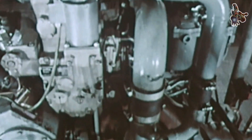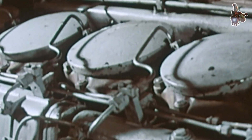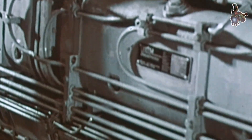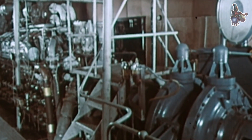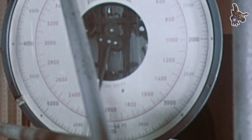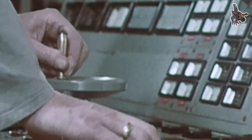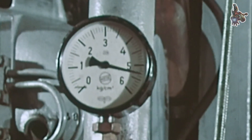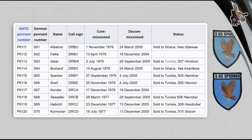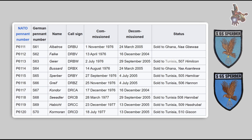Seven of the ten boats of this class were produced at the Lersen shipyard in Bremen-Vegesack, the Navy's historic builder of fast attack craft. At 57 meters in length and 378 tons displacement, the Class 143 boats were the largest fast attack vessels the German Navy had yet commissioned. Each was manned by a complement of roughly 40 sailors and was notable as the first ship of its size to carry an automatic combat and information system.